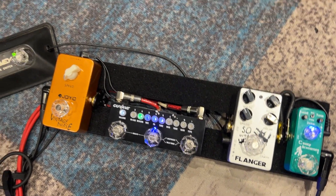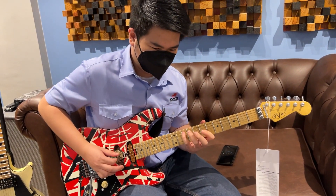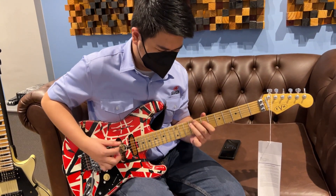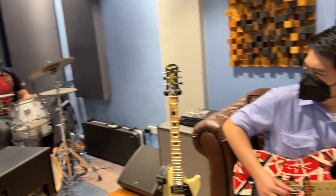And since Chris also plays the drums, why not jam a bit?